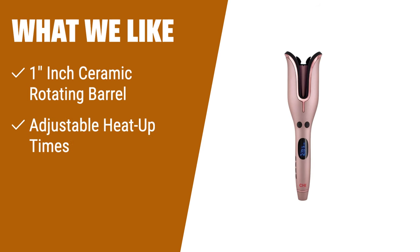What we like: If you have shoulder-length hair between 6 to 16 inches, you should consider this. The Qi Spin and Curl Special Edition Rose Gold Hair Curler features a 1-inch ceramic rotating barrel, which is perfect for creating beautiful curls. It also has adjustable heat-up times, reduces frizz, and adds exceptional shine, leaving you with perfect curls without any heat damage.